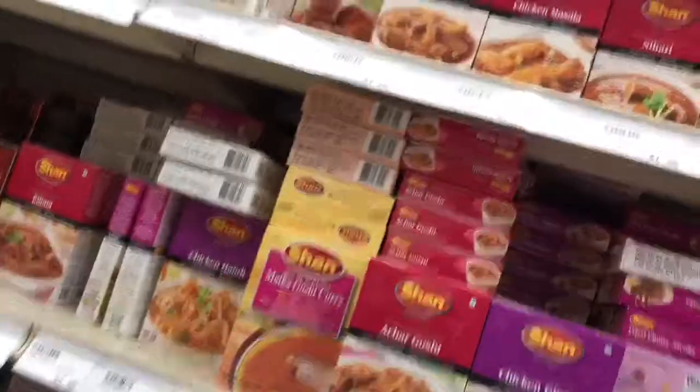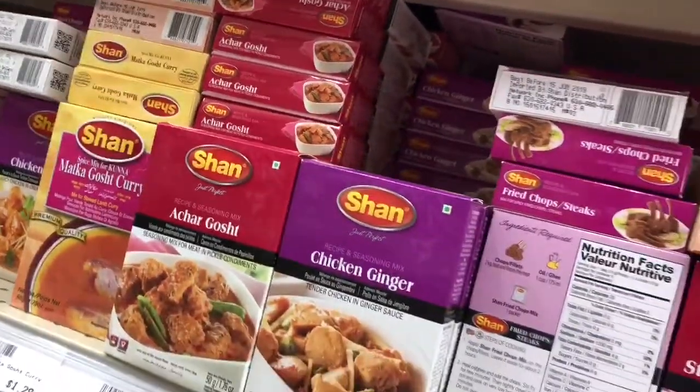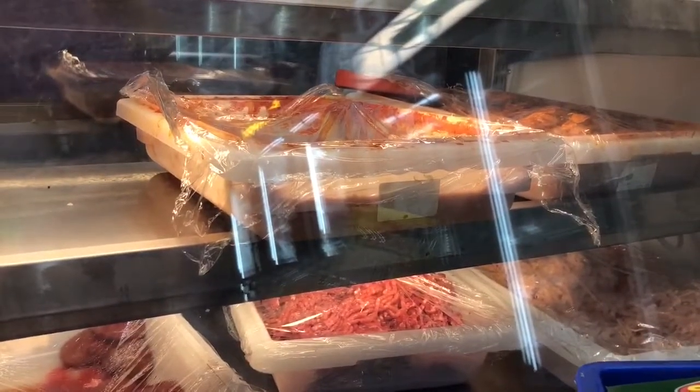The biryani — do we even use the biryani? Yeah, but we don't use this one. We use the one up here. There's one that says Special Bombay Biryani — which one do we use? Can I get two whole cut chicken? Can you do like medium pieces?